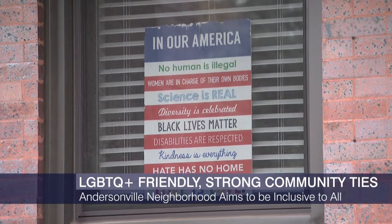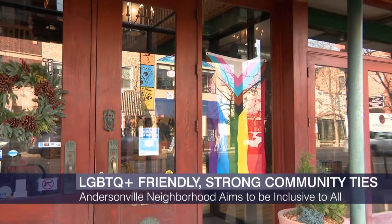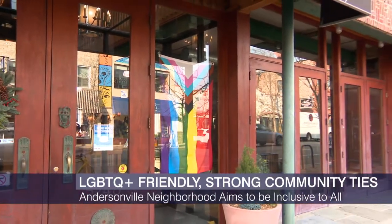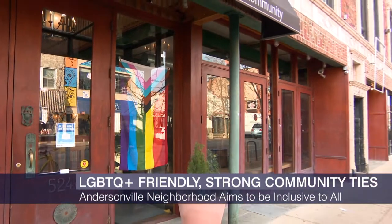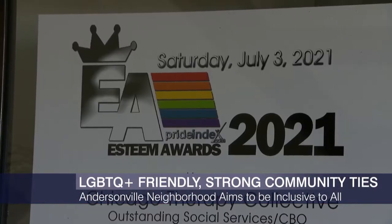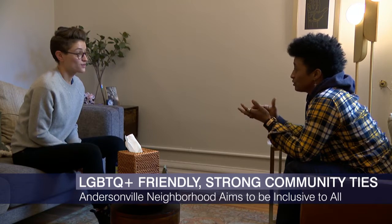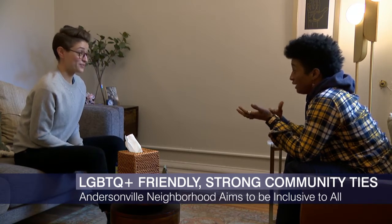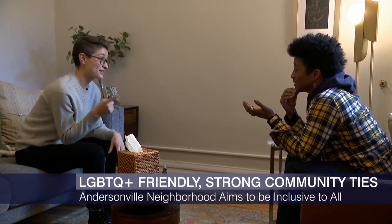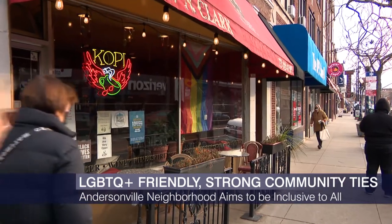Around the 80s, the area started to see a large LGBTQ population move in, and we can still see that today. The Chicago Therapy Collective works to push inclusivity and diversity here. They are a non-profit organization focusing on mental health for the LGBTQ+, especially the trans community. One of the programs they run is Hire Trans Now, an initiative working not only with local businesses but across the city, addressing disparities and ways businesses can be more inclusive to everyone.